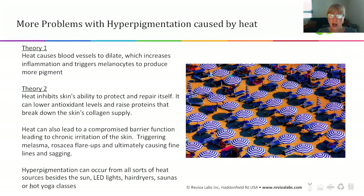More problems with hyperpigmentation — I found this fascinating: hyperpigmentation caused by heat, not just the sun. The theory is that heat causes blood vessels to dilate, which increases inflammation, and the inflammation triggers those melanocytes again to produce more pigment. So it's not just the sun that produces pigment — it's the inflammation from the heat that triggers the melanocytes. A second theory is that heat also inhibits the skin's ability to protect and repair itself, lowering antioxidant levels and raising the proteins that break down your collagen supply.